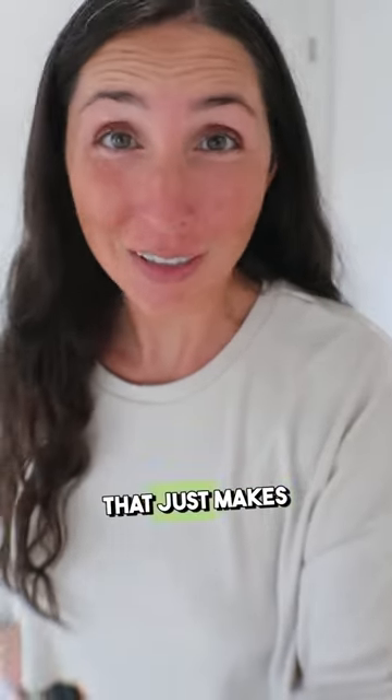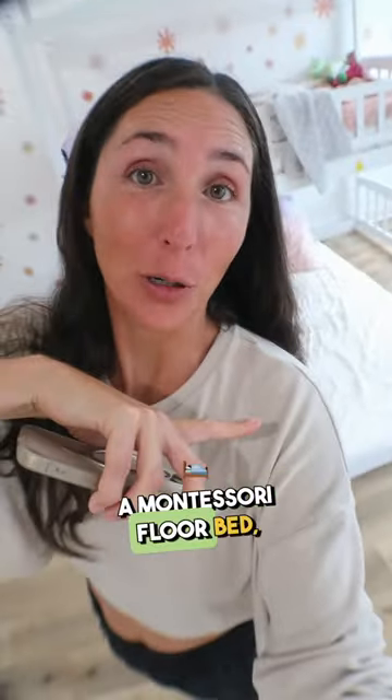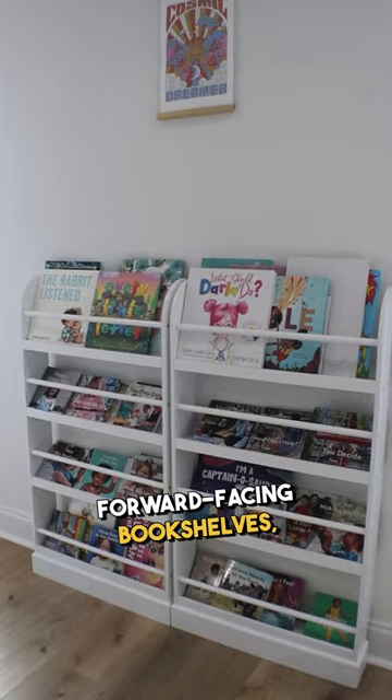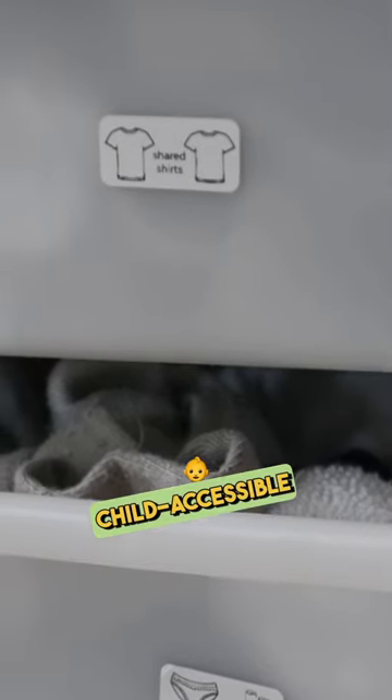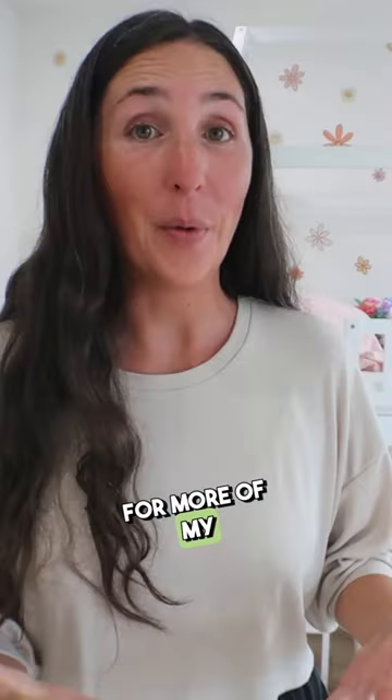What's inside our Montessori bedroom that just makes sense? A Montessori floor bed, forward-facing bookshelves, and lots of well-organized, labeled with pictures, child-accessible choices.